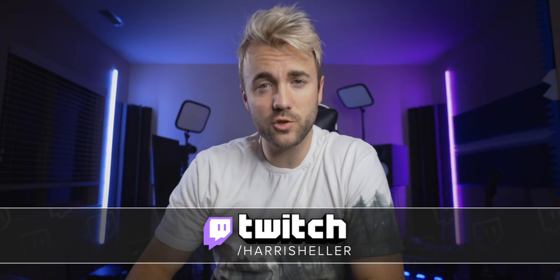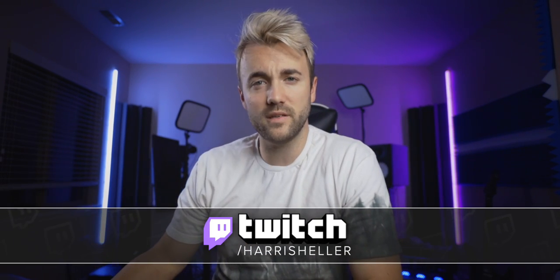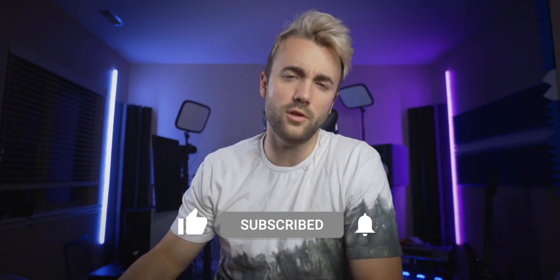Before we get into the testing, I just want to remind you that I stream every Monday, Wednesday, and Friday on Twitch — link to that down in the description below. If you enjoy stuff like this, let us know: hit the like button, subscribe to the channel, hit the bell — you know the things.